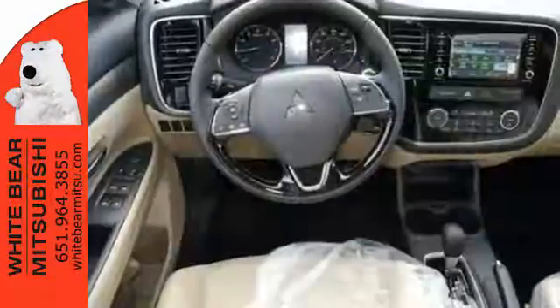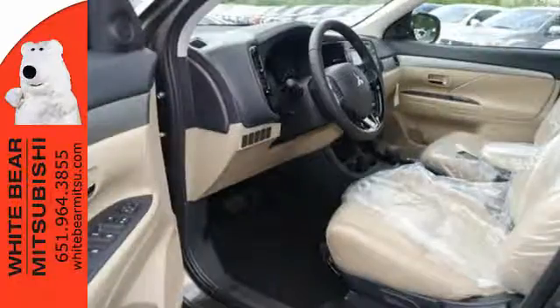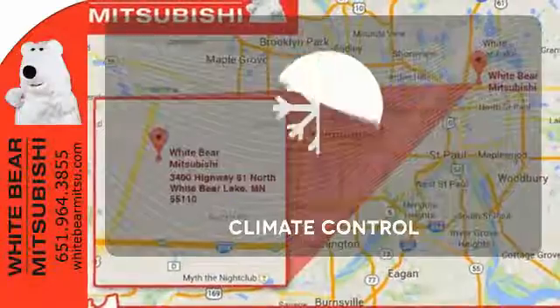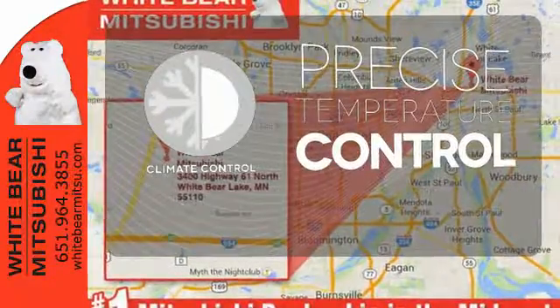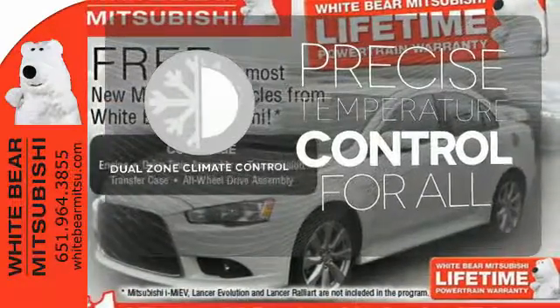You'll love features like Hill Start Assist, Eco Mode Switch, and the Fuse Hands-Free Link System, which allows you to access your phone and media players with the sound of your voice. Select the perfect temperature with dual zone climate control.